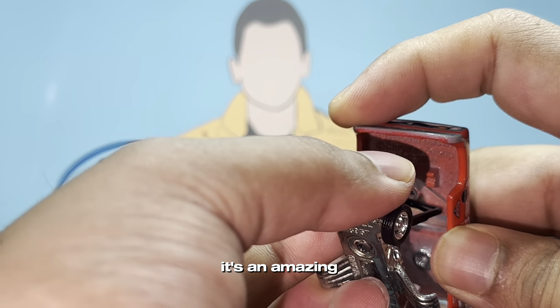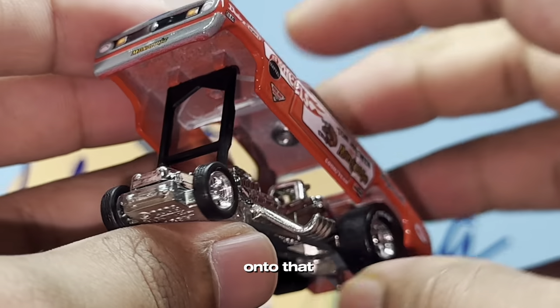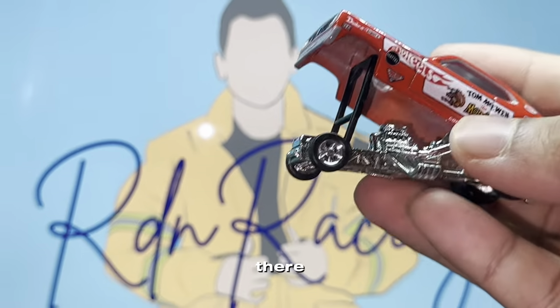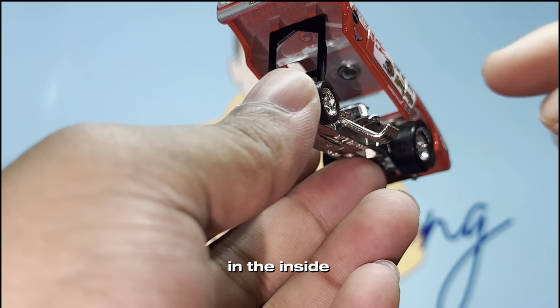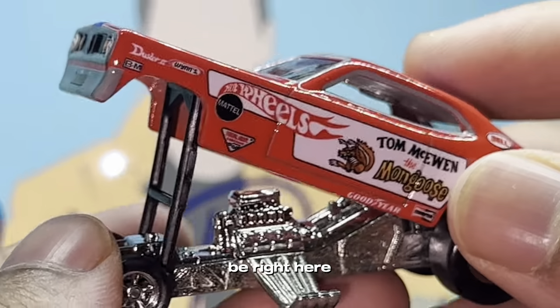And then this opens up as well - let me just get the stand right so you guys can see. The stand actually holds on to that little outlet there, and then that exposes you to the massive engine in the inside. We've also got the cockpit - the engine bay right here.